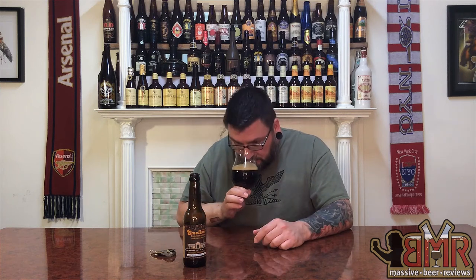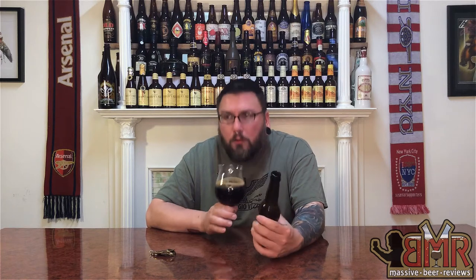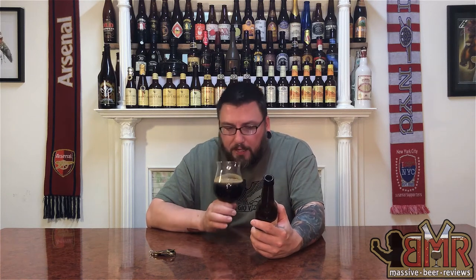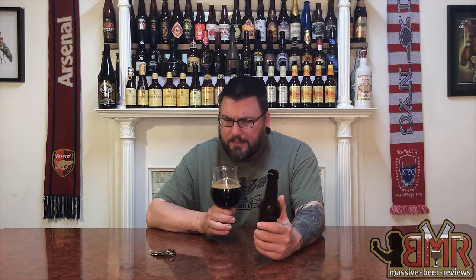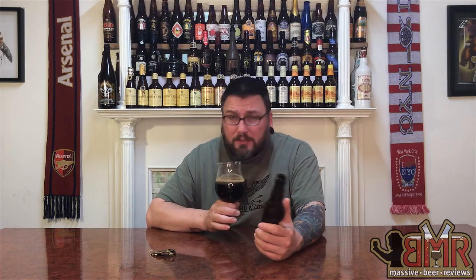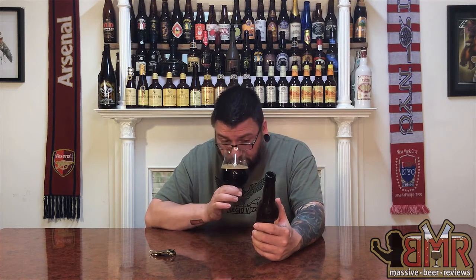Let's see what she has nose-wise. Definitely smell the coffee. It smells like a Russian Imperial Stout — more mocha chocolatey coffee than straight coffee. Definitely a lot of chocolate. A bit of coffee. A little bit of yeastiness. And just a ton of chocolate, actually, and dark roasted malts. It smells really, really good.